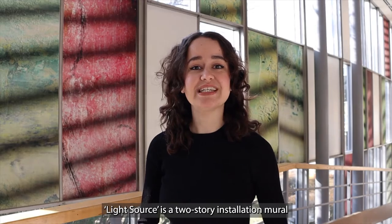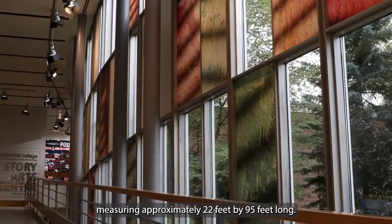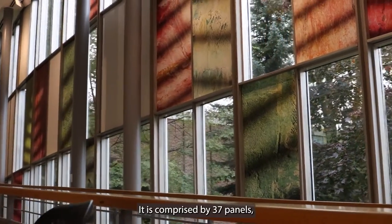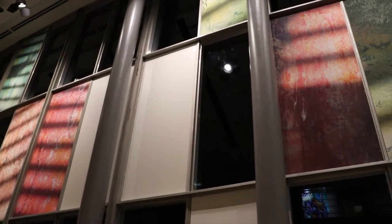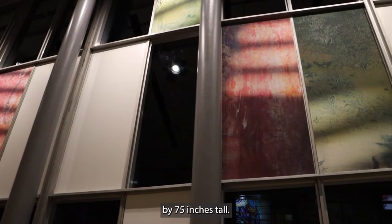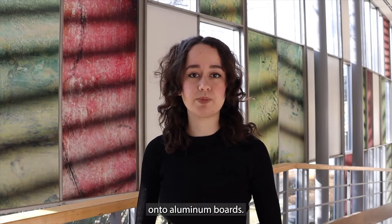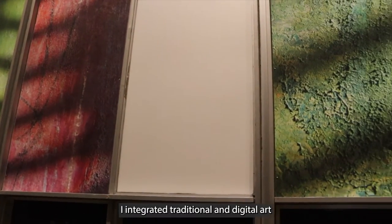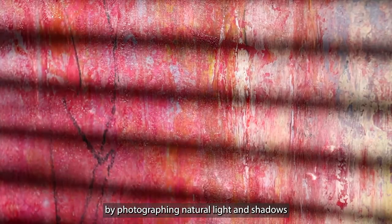Light Source is a two-story installation mural measuring approximately 22 feet by 95 feet long. It's comprised of 37 panels, each measuring approximately 30 inches by 75 inches tall. All of the panels were printed and dry-mounted onto aluminum boards. I integrated traditional and digital art by photographing natural lights and shadows over my mixed-media paintings.